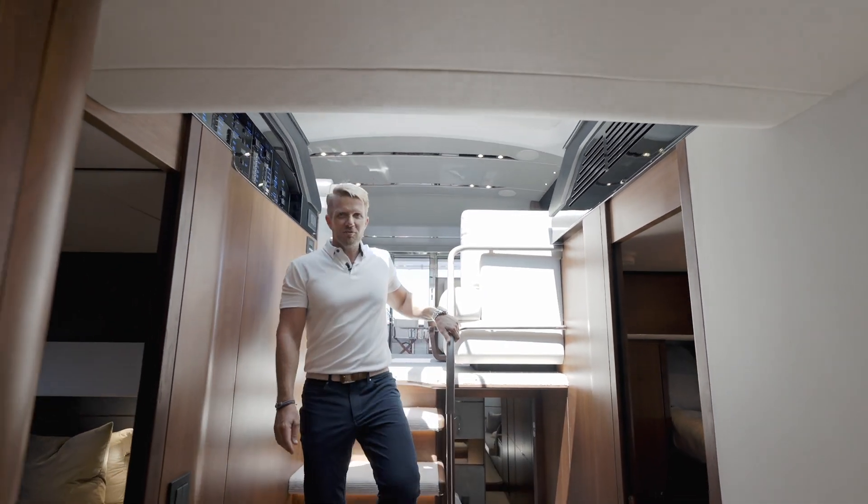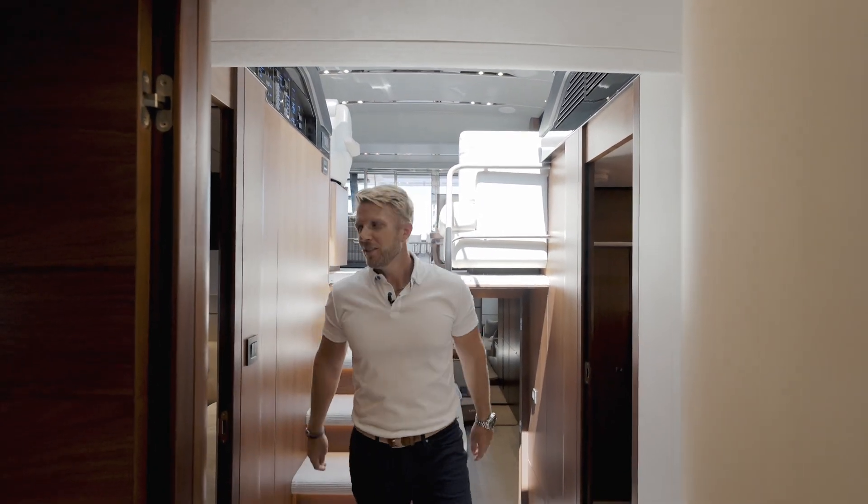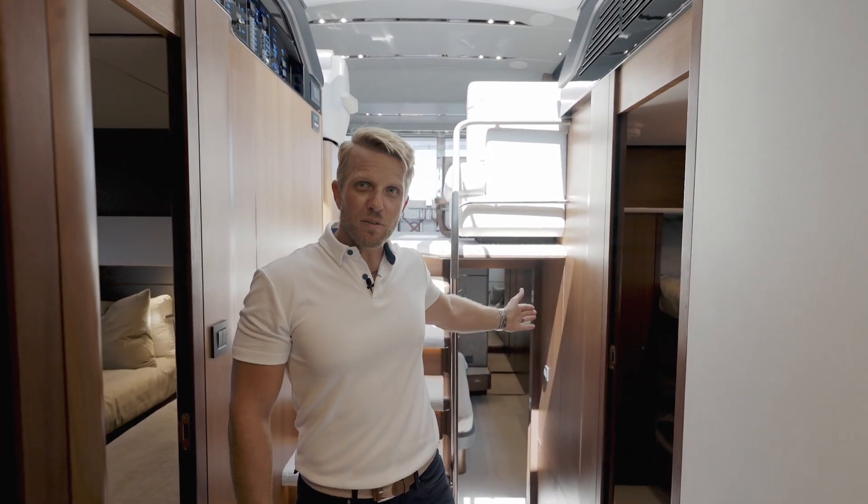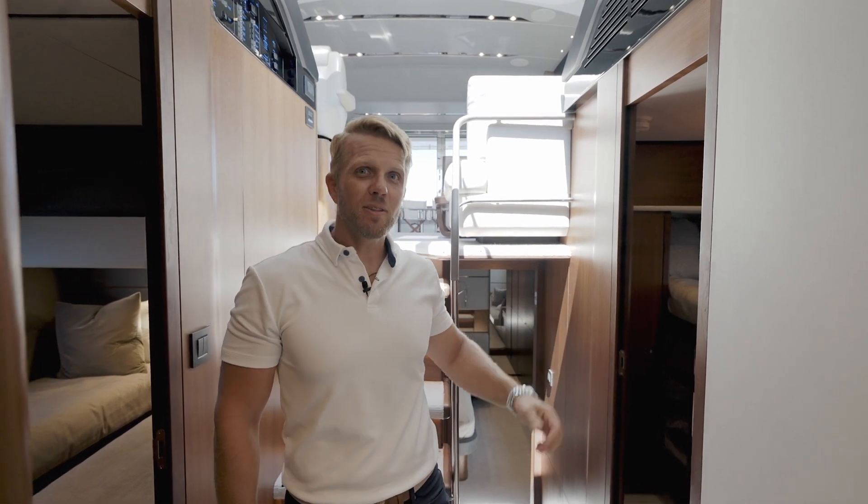As we are stepping down into the foyer, you have your forward VIP, your starboard twin berth, and to port you have your bunk bed configuration. And of course our master is a full-beam master in the aft — let's check that out first.